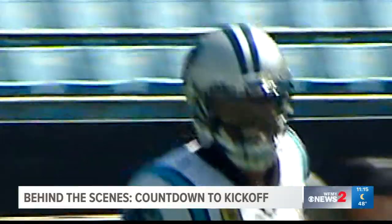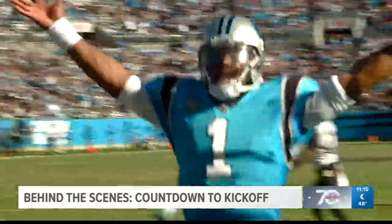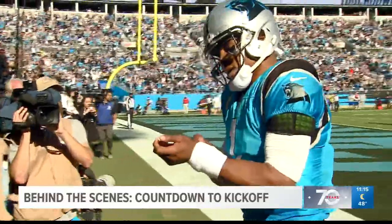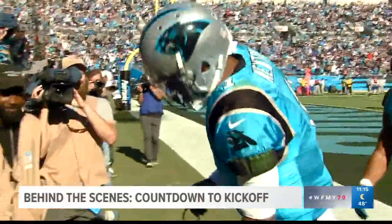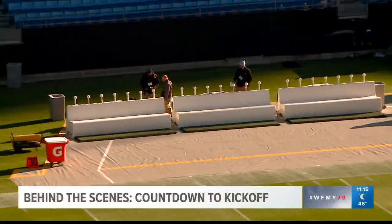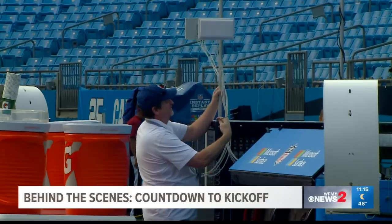When the Panthers score, crowd energy peaks. Fans experience this every week, but before all of this can happen, a huge crew off the field has a lot to check off their list.